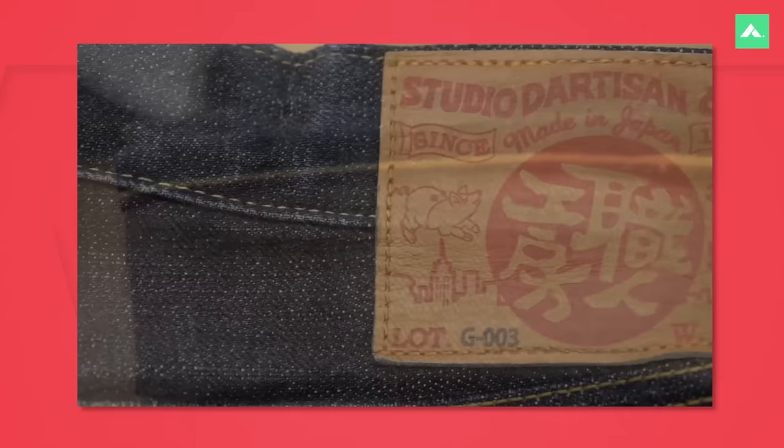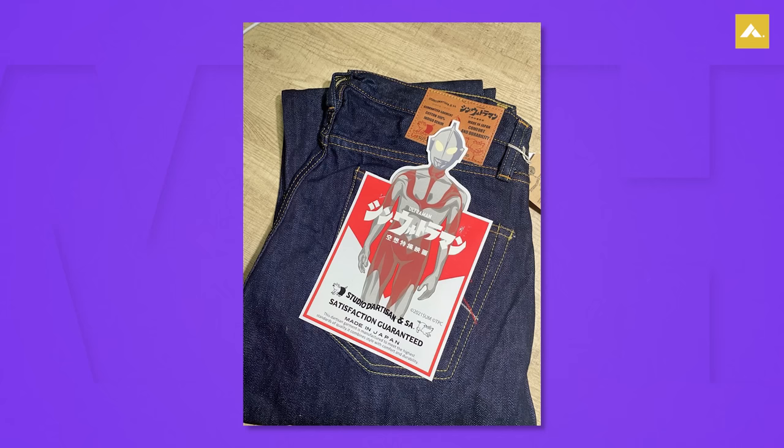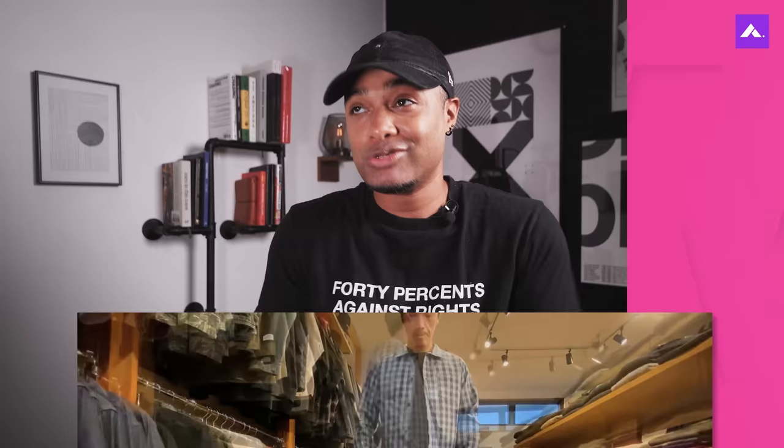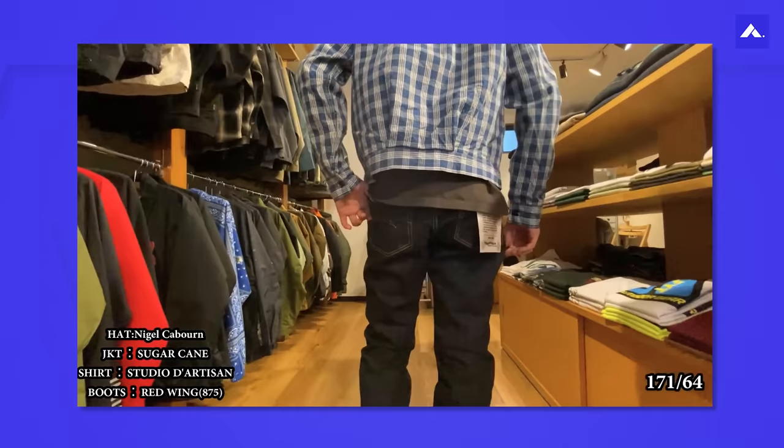Our second to last is Studio d'Artisan. Studio d'Artisan is a brand that strikes a balance between traditional craftsmanship and contemporary designs. Founded in 1979, the brand produces denim using vintage shuttle looms and incorporates unique dyeing techniques. Their denim fabrics often feature subtle irregularities, adding character and depth to the jeans. Studio d'Artisan is known for its creative and innovative designs, offering a diverse range of fits and styles. They also collaborate with artists and other brands, resulting in unique and limited edition releases. It's also one of the historically relevant denim brands, so you owe it to yourself to check it out just for the history alone. The pros: unique creative designs, high quality construction, and interesting collaborations — you basically get the whole package.